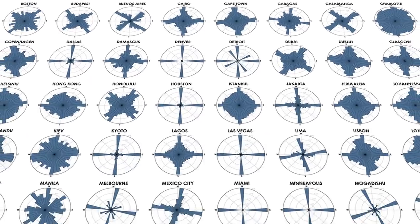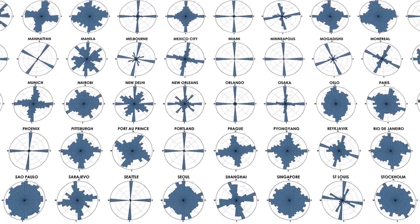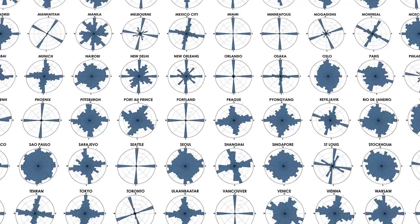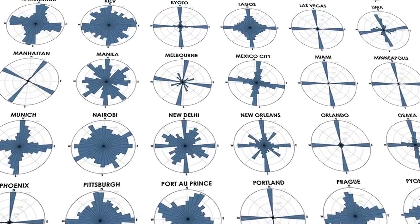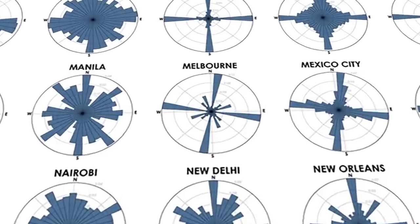There's a fantastic data visualisation that shows the orientation of city streets all around the world. You can see cities and streets run in all directions, and those that are tightly in grid formations. Melbourne's interesting because it clearly uses a grid but it doesn't run strictly north, south, east and west — and it turns out it's not alone.